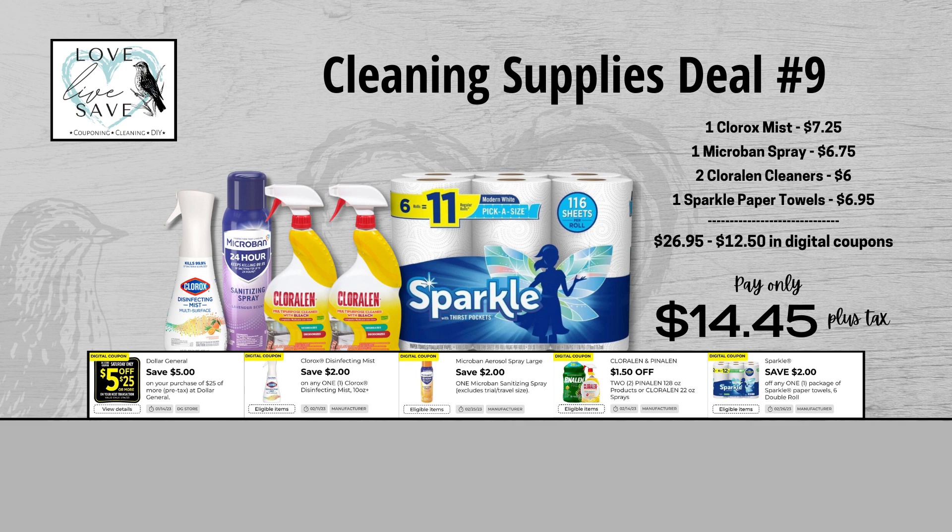For our ninth cleaning supplies deal, grab one bottle of Clorox Mist, one can of Microban spray, two bottles of Chloraline cleaner, and one six-count pack of Sparkle paper towels. When we add everything up before coupons, our total retail value comes at $26.95. But after all coupons, our total out of pocket comes down to just $14.45 plus tax, for a total savings of $12.50.